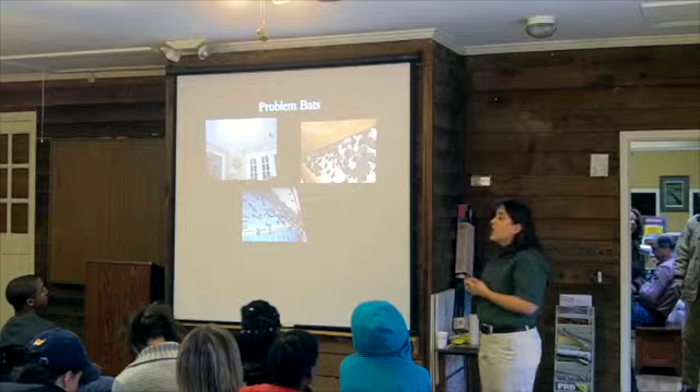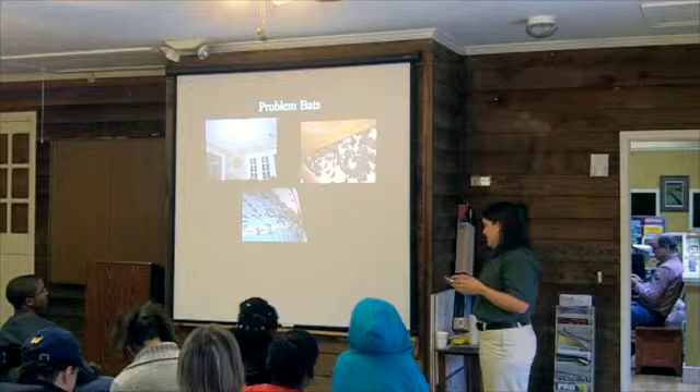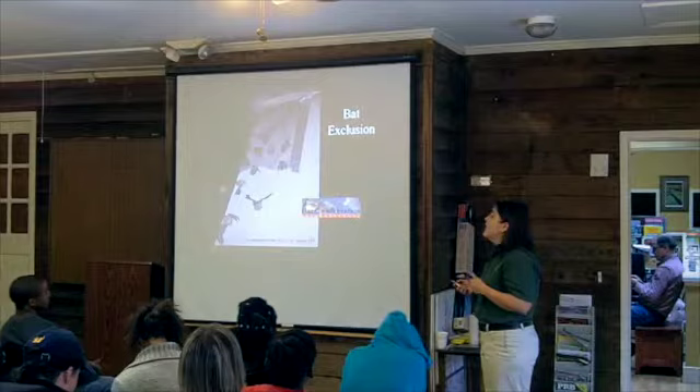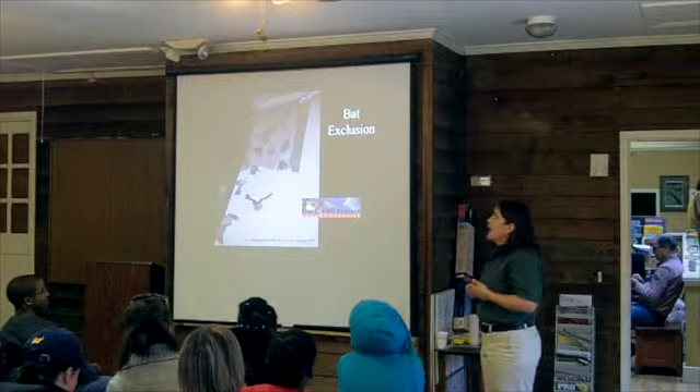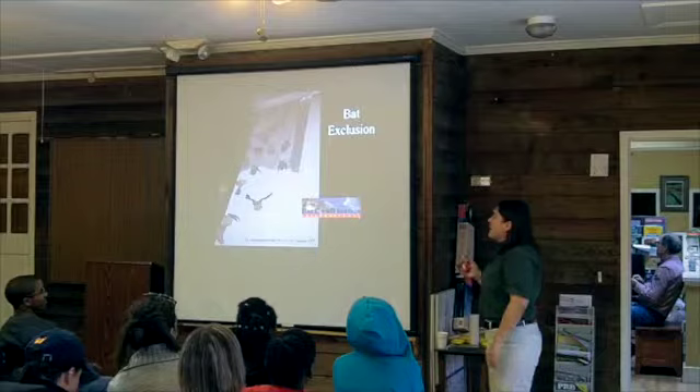Bats will get in your house and nobody really wants bats flying around their living room. These free-tailed bats are the most common species causing problems in Georgia — they love to cram up underneath roof tiles to get heat. But you don't necessarily have to call someone and pay thousands of dollars. First, settle down and figure out how many bats you have. A lot of times it's five bats — you'll be fine. But if you have hundreds, you might need help. Mainly, identify how they're getting in by going out at night and watching where they fly out, and look for staining.